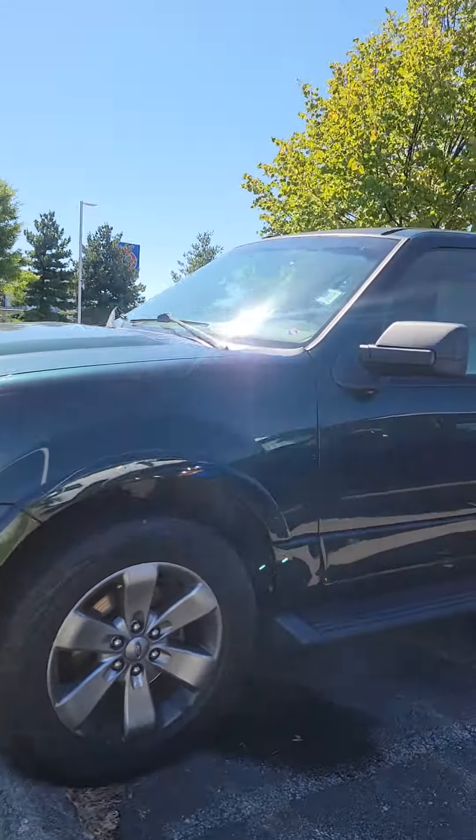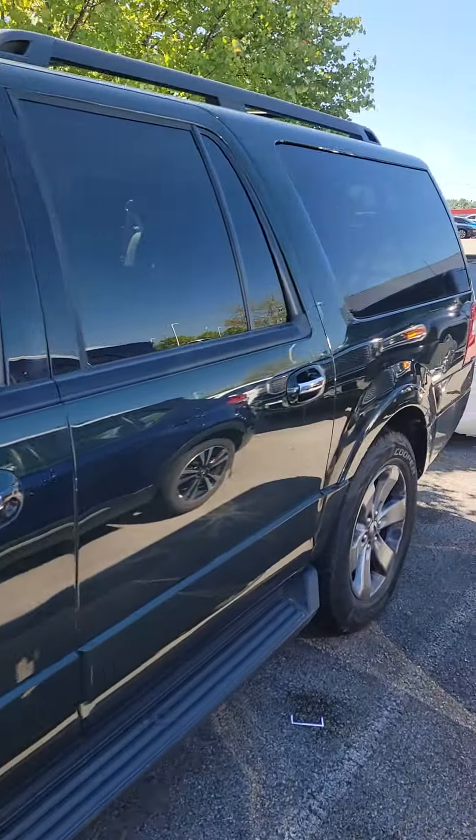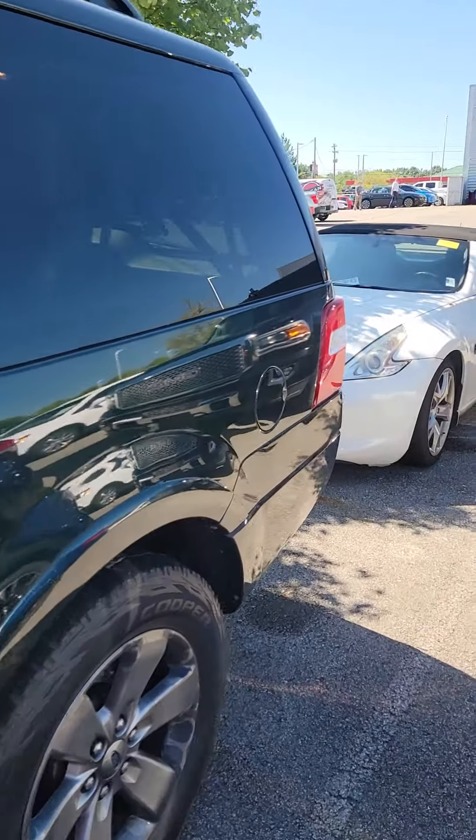Welcome to Victory Nissan. My name is Kevin. This is a recent trade-in, a 2015 Ford Expedition. It's absolutely beautiful, amazing condition.